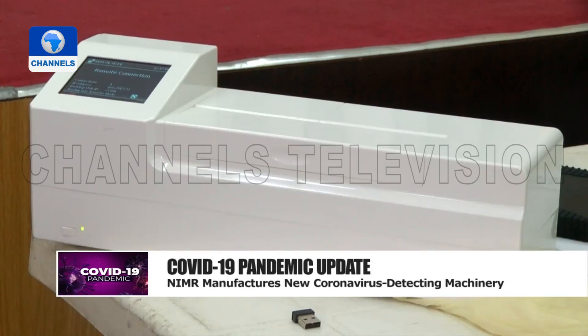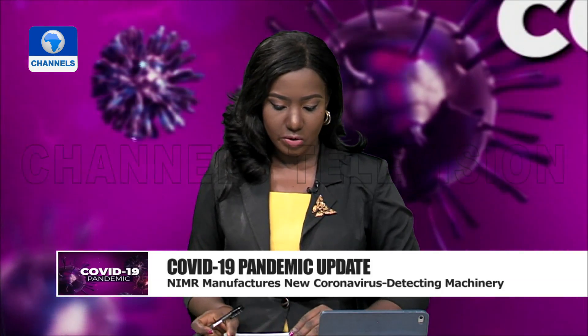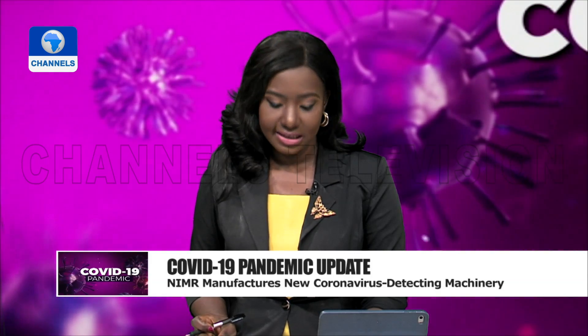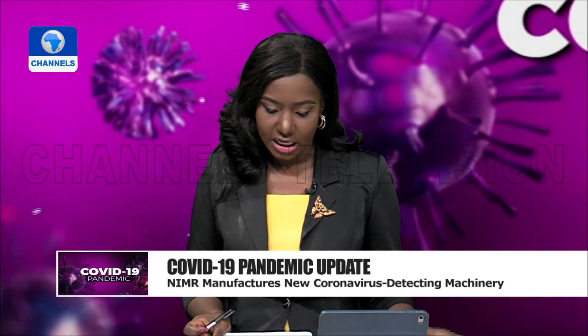Joining us here in Lagos is the team leader, or what you might call the inventor, of Nigeria's first molecular test kit. He is Dr. Chika Omwama. Thank you so much for joining us on the program.